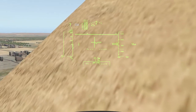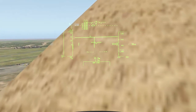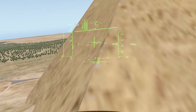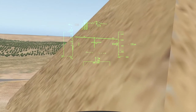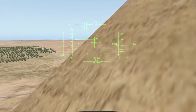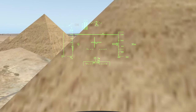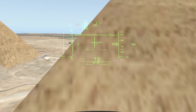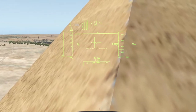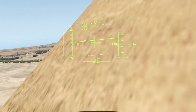Materials: The Great Pyramid consists of an estimated 2.3 million blocks, which most believe were transported from nearby quarries. The Tura limestone used for the casing was quarried across the river. The largest granite stones in the pyramid, found in the King's Chamber, weigh 25 to 80 tonnes and were transported from Aswan, more than 800 km away. Traditionally, ancient Egyptians cut stone blocks by hammering wooden wedges into them, which were then soaked with water; as the water was absorbed, the wedges expanded, causing the rock to crack. Once cut, the blocks were carried by boat up or down the Nile River to the pyramid. It is estimated that 5.5 million tonnes of limestone, 8,000 tonnes of granite imported from Aswan, and 500,000 tonnes of mortar were used in the construction of the Great Pyramid.